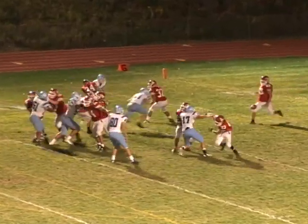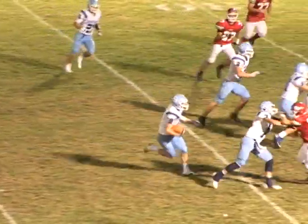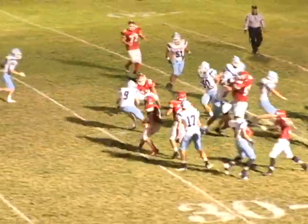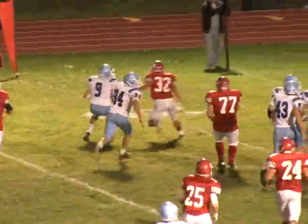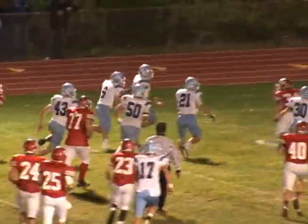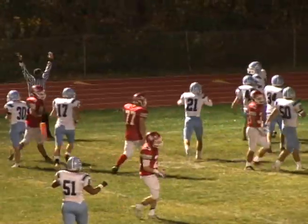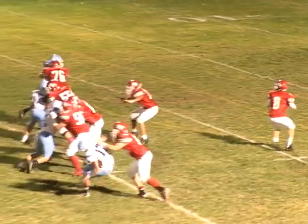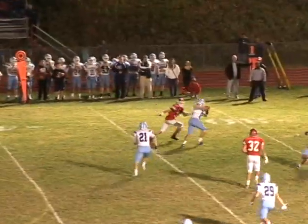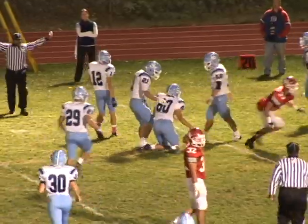High Point is punting, and it's Teddy Fisher gathering at the 47, following his blockers and cutting it across the field, making defenders miss and making a couple of nice moves in the process. He finds his way to the end zone for the 47-yard touchdown return to make it 49-0 Sparta with seven minutes left before halftime. Then the Sparta defense wants in on the action as High Point's Brandon Carr is picked off by the big man Dean Ganant. What a half of football for Sparta.